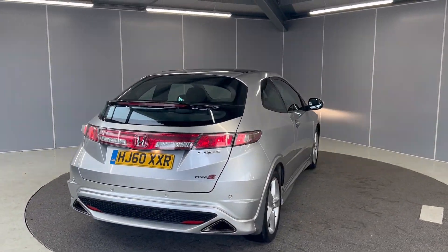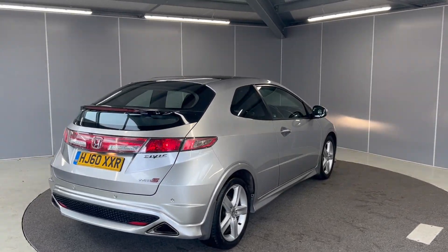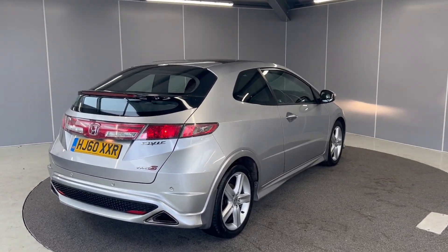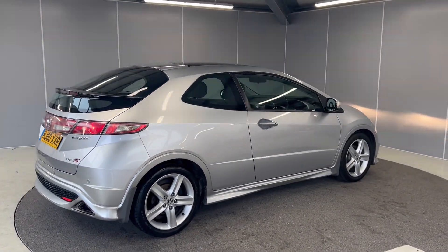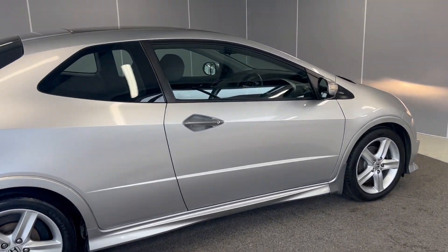This car does come with a 30-day warranty as standard, which you can upgrade to a one or two-year policy at an additional cost. The car will also go through our full prep process by our Honda trained technicians. I'll take you on to the inside.